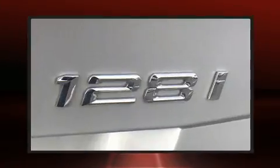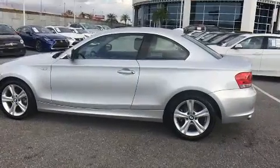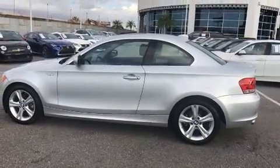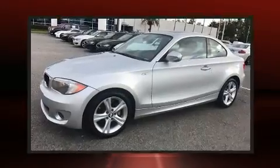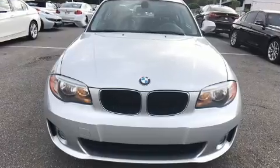BMW made sure to keep road handling and sportiness at the top of its priority list. Under the hood, you'll find a six-cylinder engine with more than 230 horsepower. And for added security, Dynamic Stability Control supplements the drivetrain.